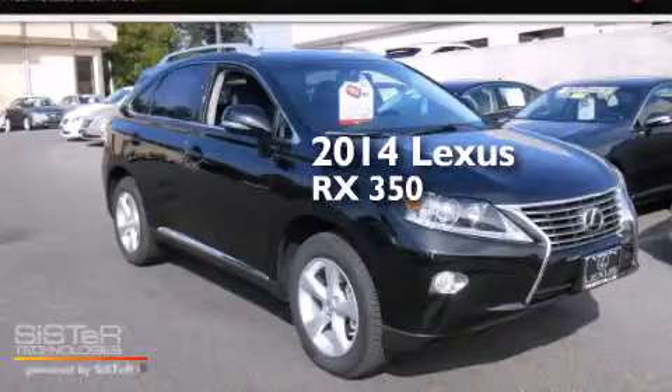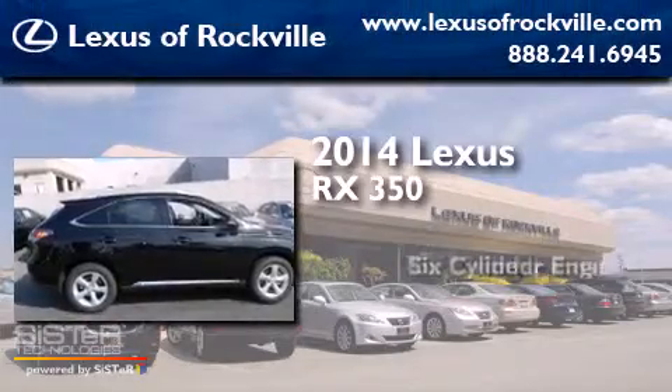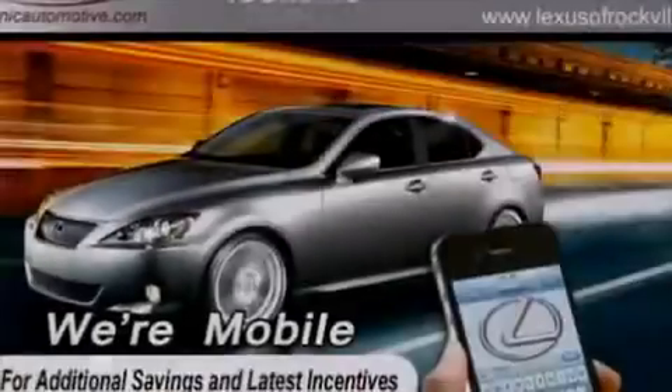This is a brand new 2014 Lexus RX 350. It has a six-cylinder engine, an automatic transmission, and all-wheel drive.